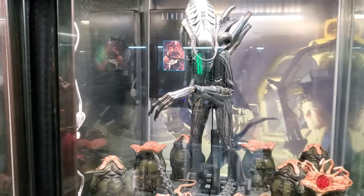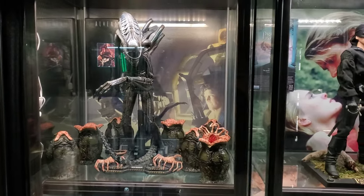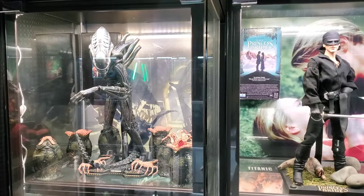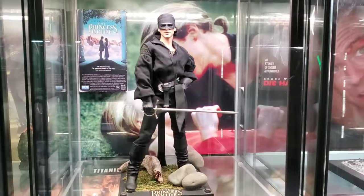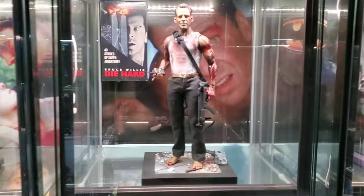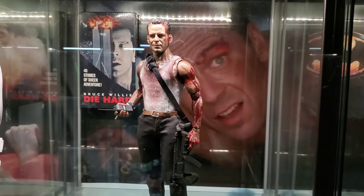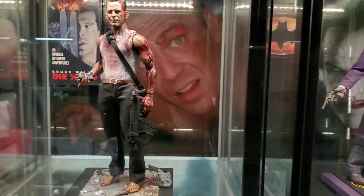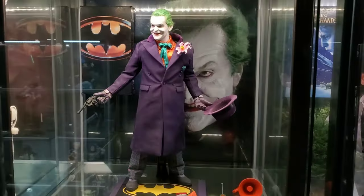1986: Aliens — still waiting for Hot Toys to do Ellen Ripley 2.0; she'll go in there when they do. 1987: Princess Bride. 1988: my kit bash John McClane from Die Hard. 1989: Batman — Joker Nicholson.